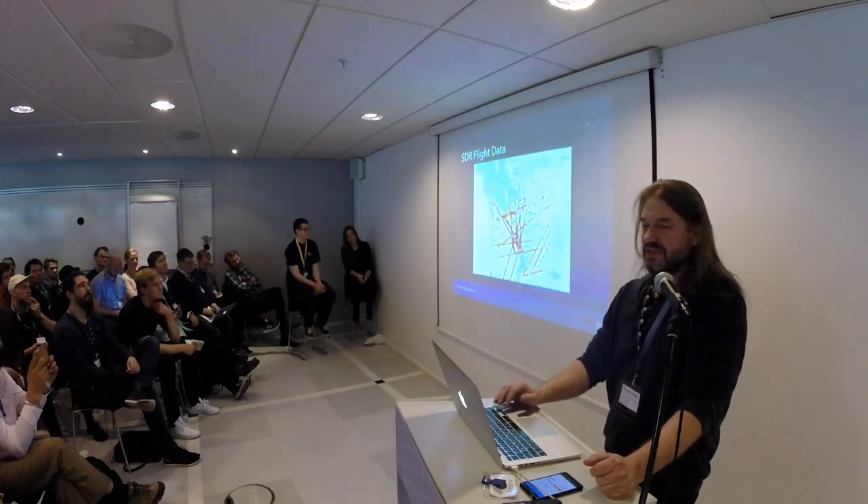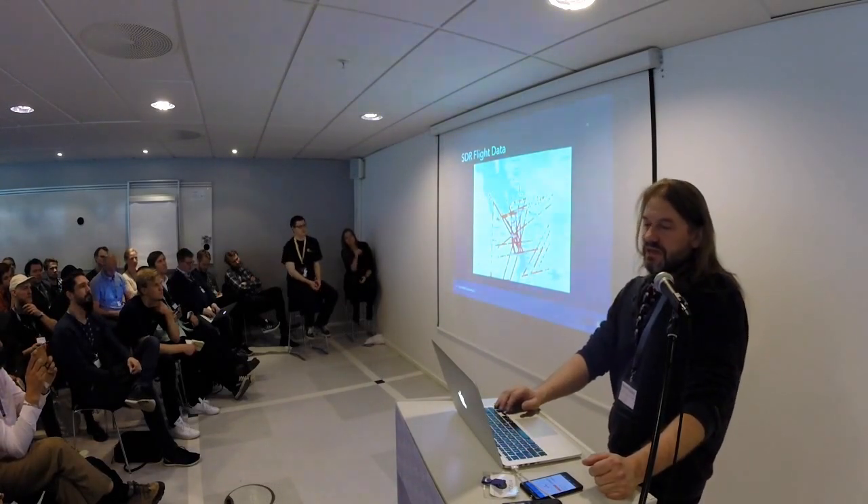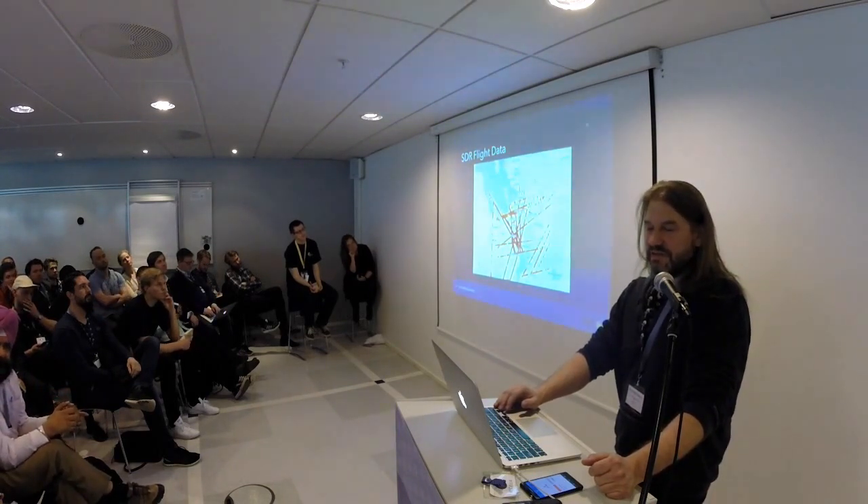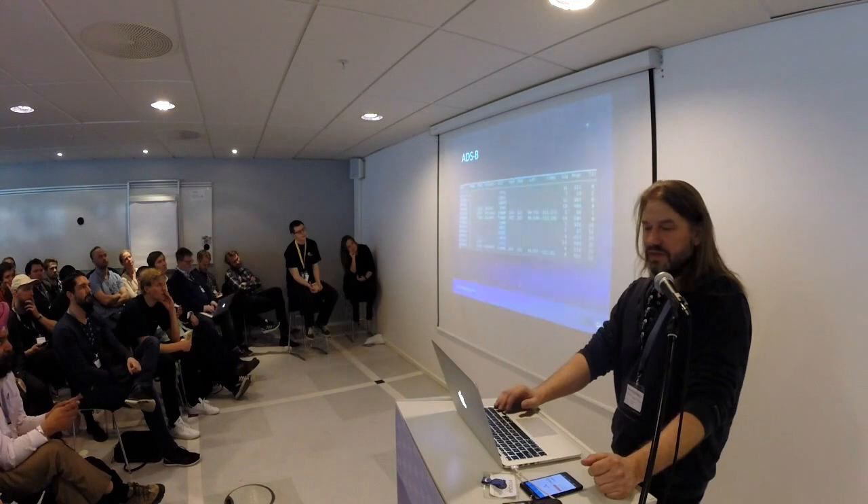Another interesting thing you can read is flight data. At least half the planes in the US and most planes in Europe are sending their position all the time. And this is how that looks.